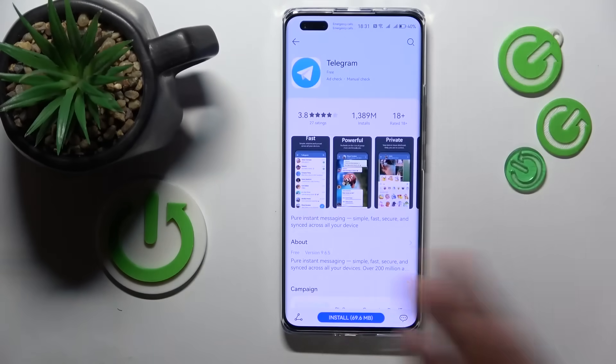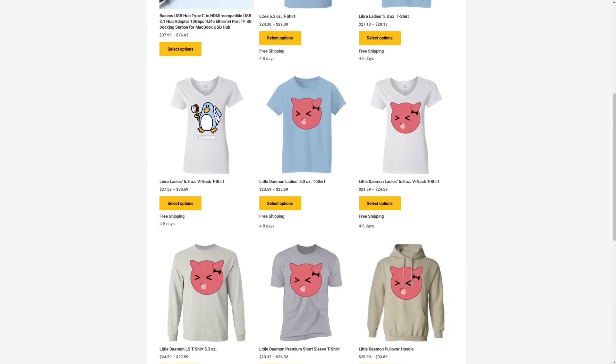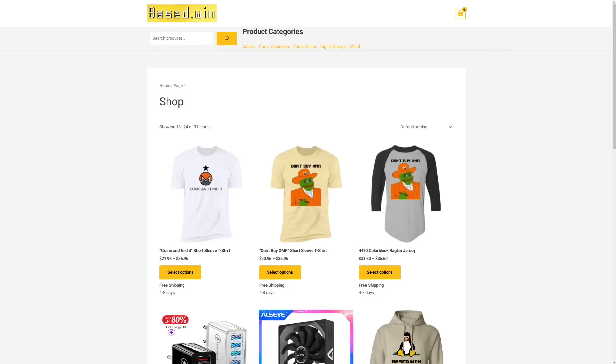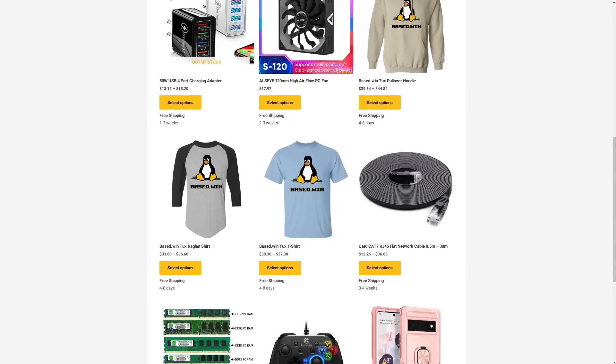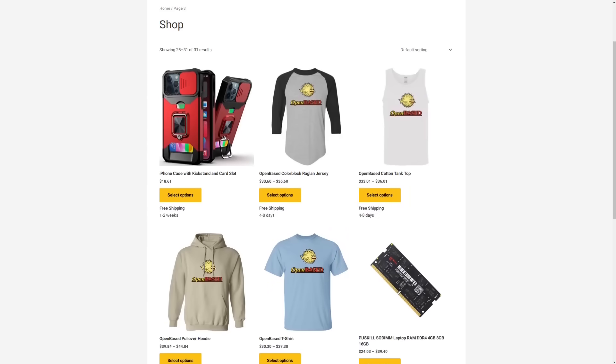If you enjoyed this video, please like and share it to hack the algorithm. Check out my website based.win where you can buy stylish merch and accessories for your phone or laptop — 10% store-wide discount when you pay in Monero XMR at checkout.